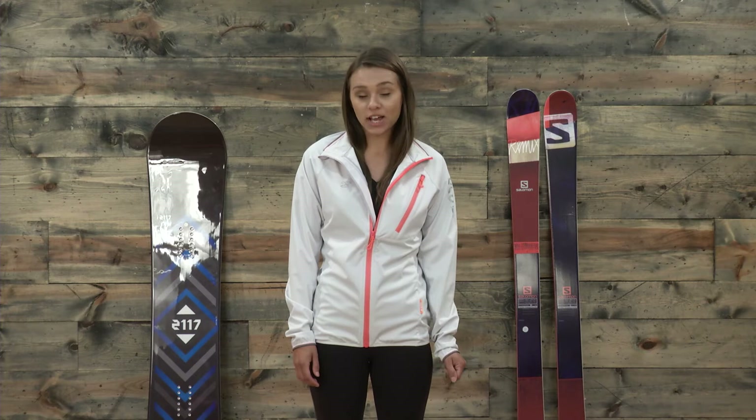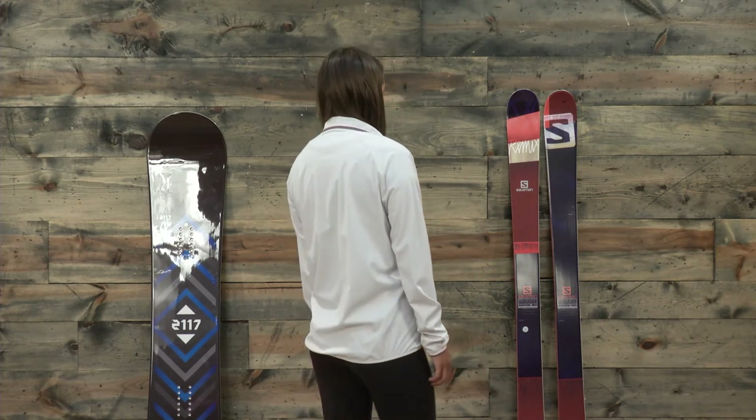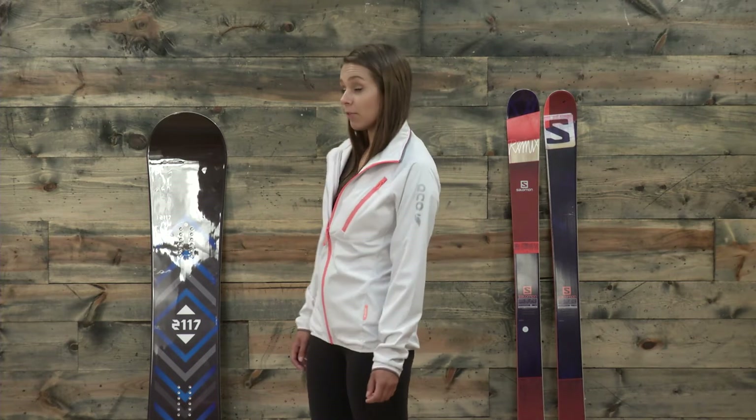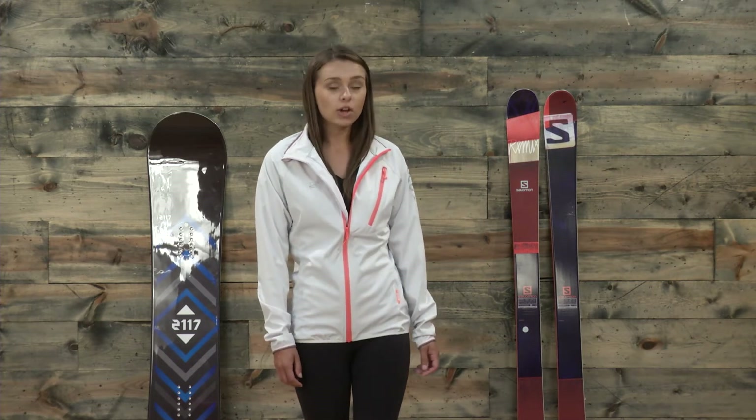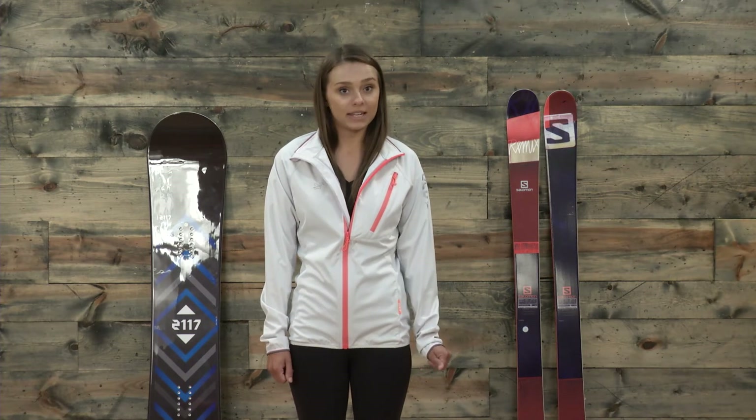Before we get into the specs of this jacket, I do want to talk a little bit about sizing. At about 125 pounds, roughly 5 foot 7, I do normally wear a small. However, because this is a European brand, we do recommend that you size up, especially if you're between sizes. So for that reason, today I'm in a medium.